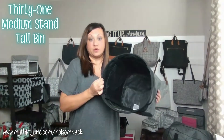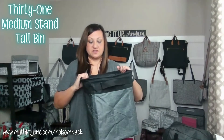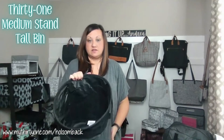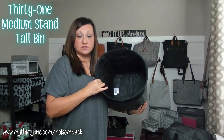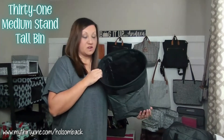This is great for storing toys, blankets, all those extra items that are just kind of laying around, extra linens. You can use this to put like guest towels and washcloths and things like that in the corner of the bathroom or in a closet.